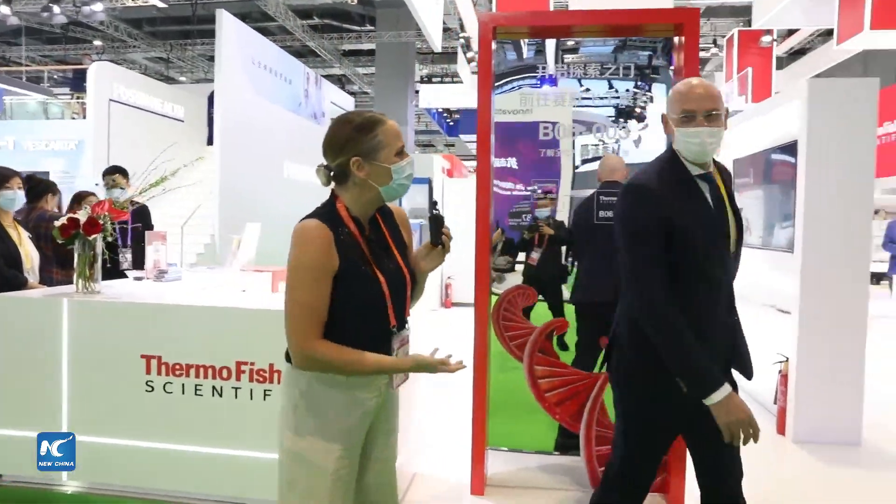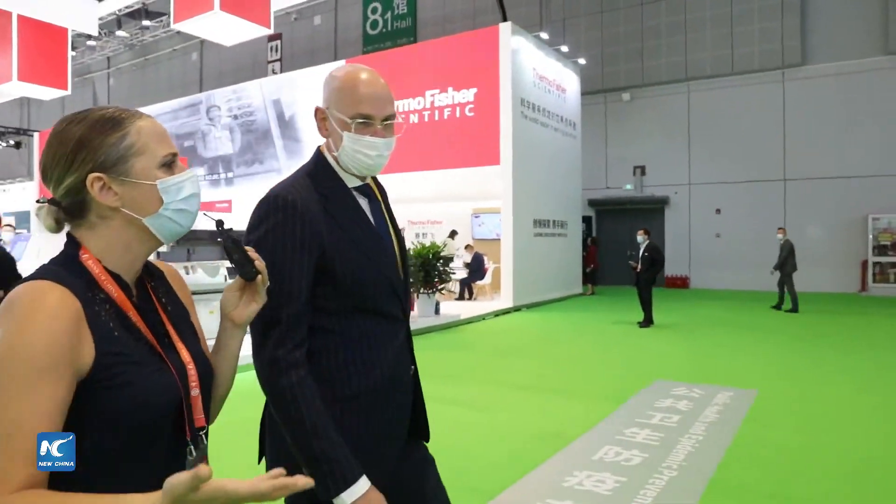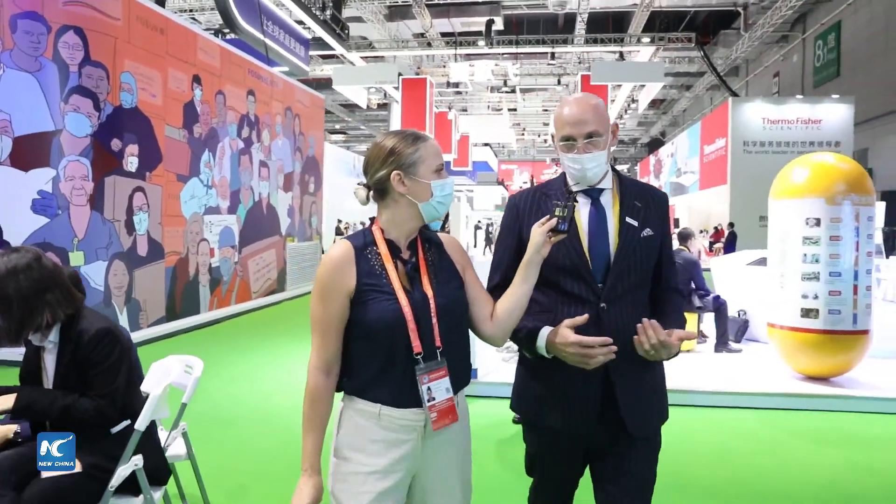Thermo Fisher has been here for 40 years — so why come to the CIIE? What benefits does a company like yours, already established in China, get from attending? The CIIE has now been running for three years. Back in 2018, the first year we decided to attend, we felt it was a great platform because it was really about how China is opening up, and really the imports from many multinational companies like us on display. It's been a great platform to show our China community and globally how we are supporting our mission here in China.